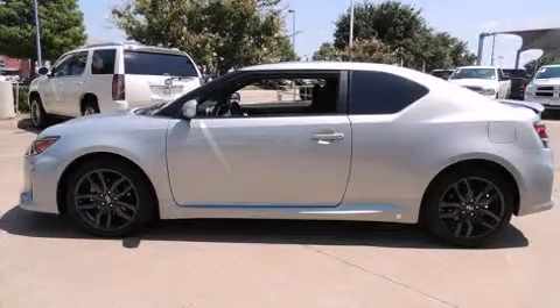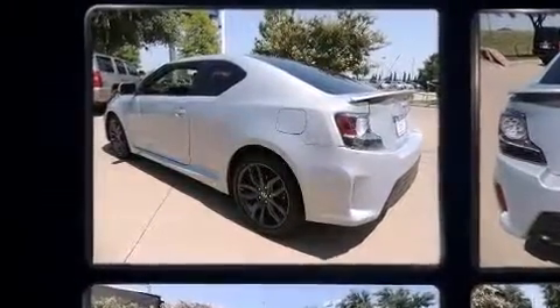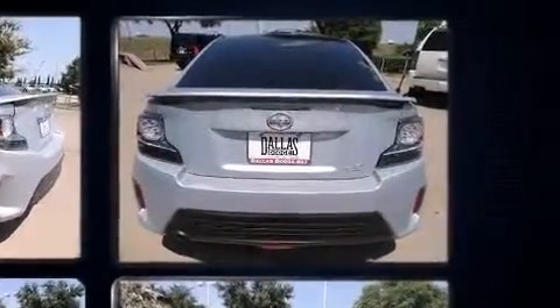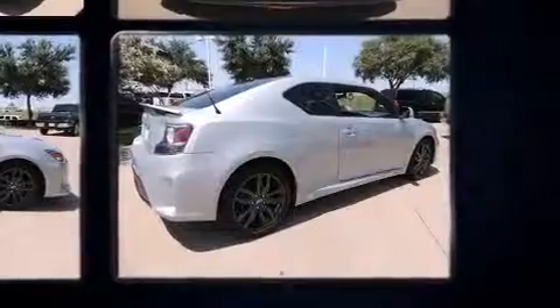Discerning drivers will appreciate the 2014 Scion TC. This two-door, five-passenger coupe still has less than 15,000 miles. Under the hood, you'll find a four-cylinder engine with more than 170 horsepower, providing a spirited yet composed ride and drive.